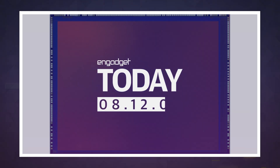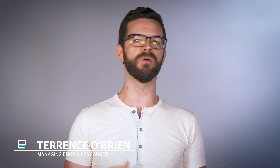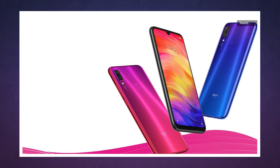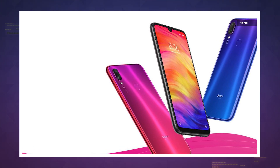You're fooling yourself if you thought the smartphone megapixel wars were over. Sure, the big boys like Apple, Samsung, and Google have all figured out that more isn't always better. But Samsung is more than happy to profit off the ongoing conflict by providing technology to other manufacturers. The company has collaborated with Xiaomi to build the ISOCELL Bright HMX, a 108-megapixel sensor that will probably find a home in Xiaomi's Redmi phone.